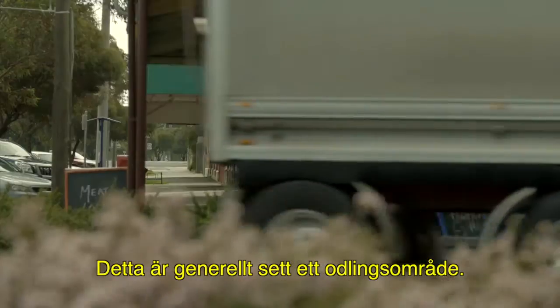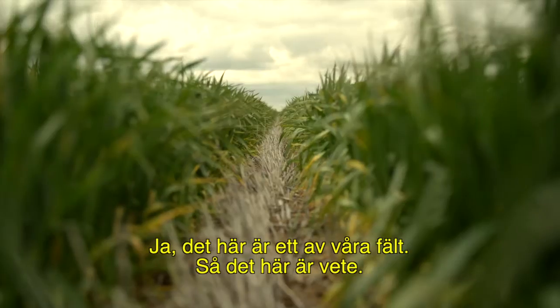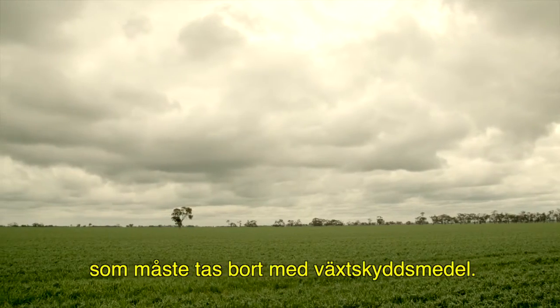This is generally a cropping area. The main crops are wheat, barley, faba beans, and field peas. This is one of our fields — this is a wheat crop. When we get big dumps of rain in the summer, that creates a lot of weeds that we've got to spray out.